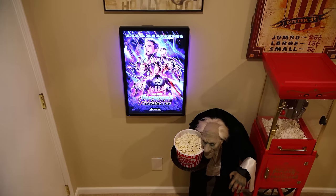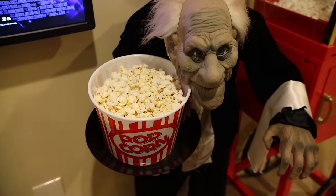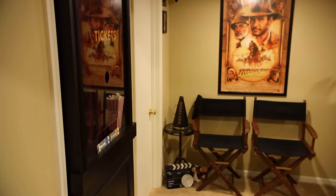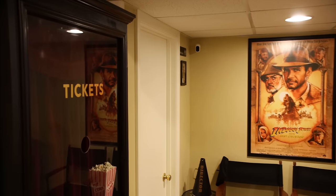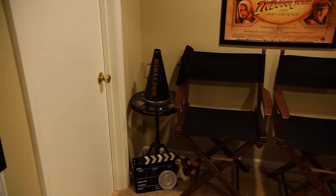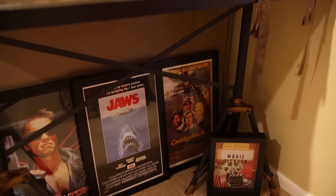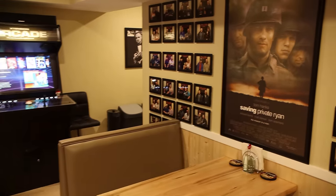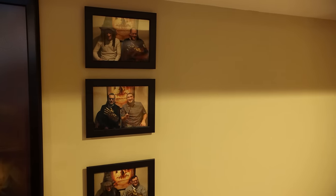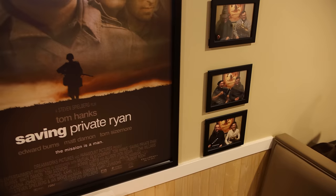As you come down the stairs, the first thing you're greeted with is the movie poster for whatever movie we might be watching that night, as well as a butler who greets you next to the popcorn machine. Taking a right, there's a ticket booth where Tony prints up tickets for the actual movie being shown. As new people come into the theater, he likes to do a kind of photo booth with them, and there are props throughout the concession area.